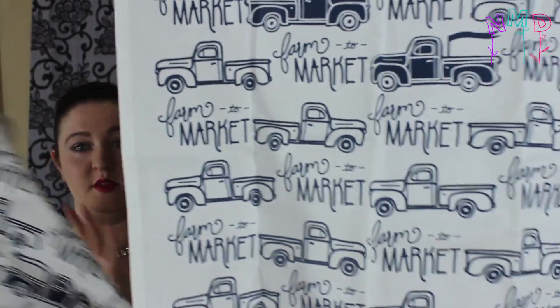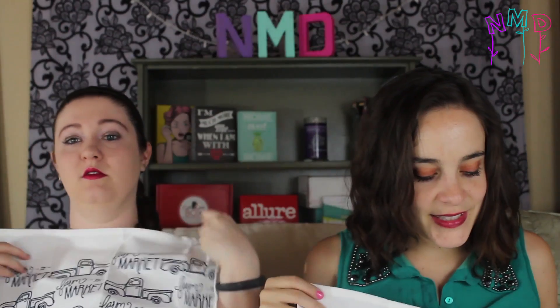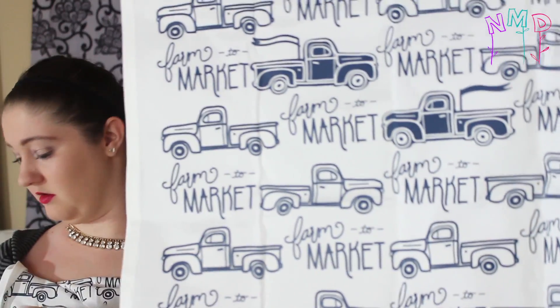Oh my gosh, it's so cute! And then the last thing — it's a little tea towel. Oh that's cute! What does it say? Farm to Market. I'm gonna use it as a bib for when I'm eating.